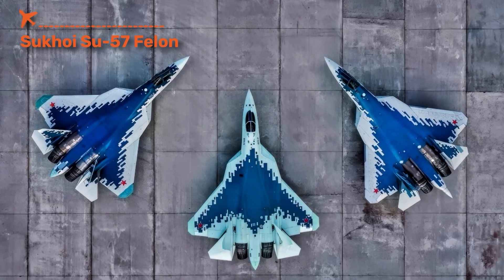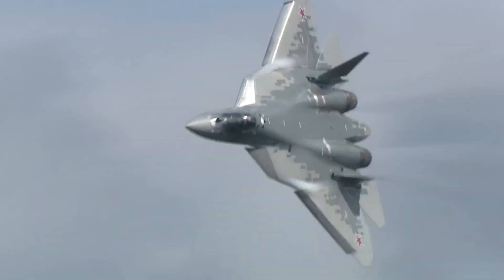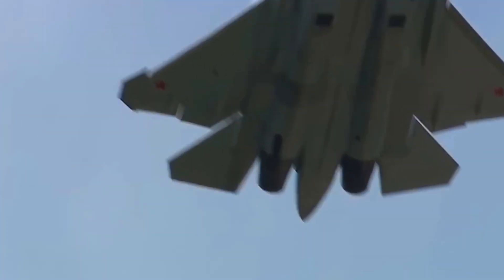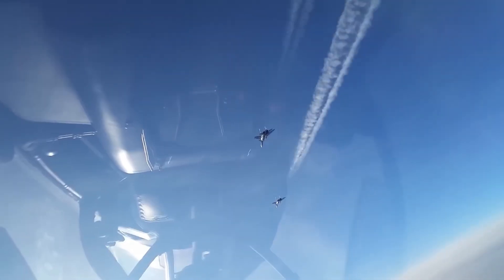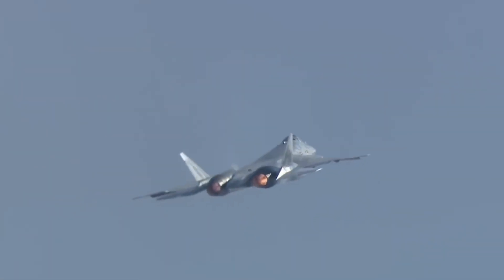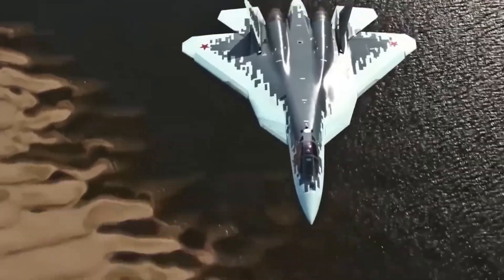The Sukhoi Su-57, NATO codename Felon, is Russia's first attempt at a true fifth-generation stealth fighter. Its role is to give Russia an answer to the US F-22 and F-35, blending stealth with raw supermaneuverability. Powered by thrust-vectoring engines that allow extreme maneuvers like tight turns and sudden climbs, the Su-57 carries a mix of long-range missiles and precision bombs in internal weapons bays, while its advanced radar and infrared sensors provide battlefield situational awareness. While its stealth isn't as refined as American jets, its ability to combine stealth with aerobatics makes it unique and demonstrates that Moscow can still compete in the global stealth race.